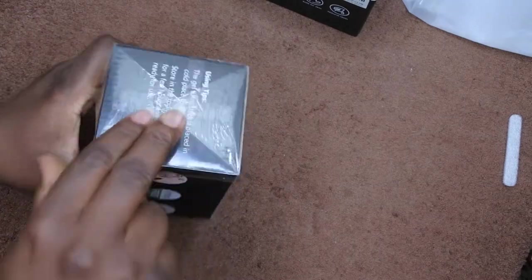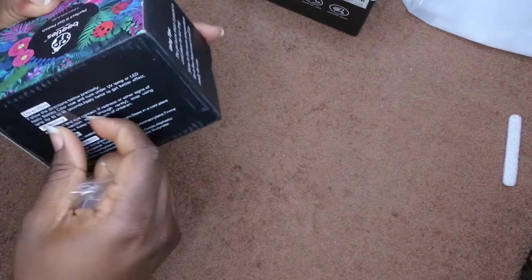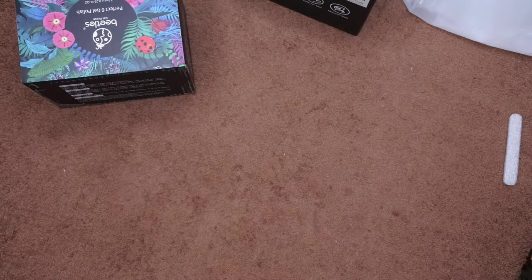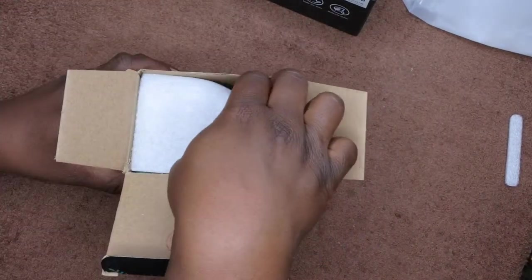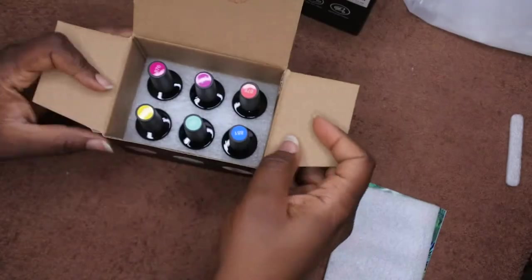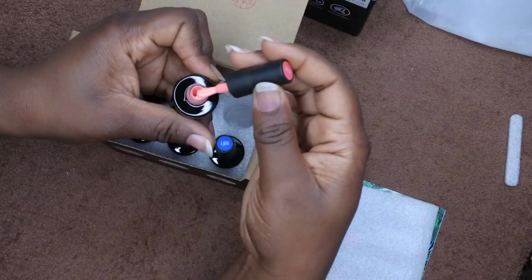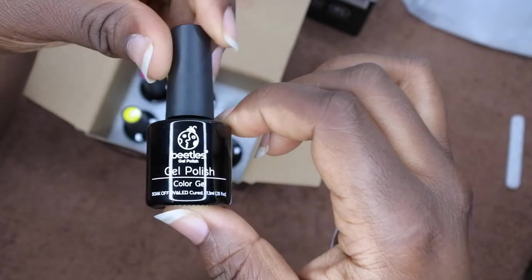One thing I really appreciate about Beetles is their packaging. I actually store my gel polishes just in the boxes themselves because I like being able to see the numbers at the top. I have a gel polish display but I don't really like to put my Beetles polishes in there because all the colors and numbers are at the top of the bottle. So here's what the Schools in Session collection looks like — oh my gosh, look at these colors! This is a beautiful peachy color.